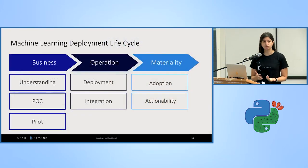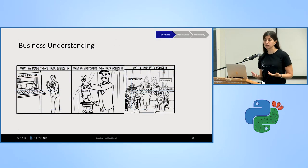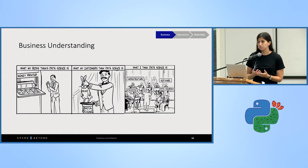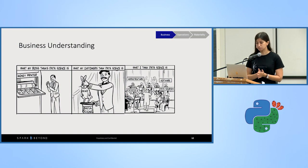Let's start with business understanding. We've all been there — standing in front of execs and realizing they're expecting magic, thinking that data science is a money-printing machine. While execs don't really need to understand the technicalities of your model, they do need to understand how machine learning learns from data, how it can be applied, and how it can help them, especially in the context of a decision support system.